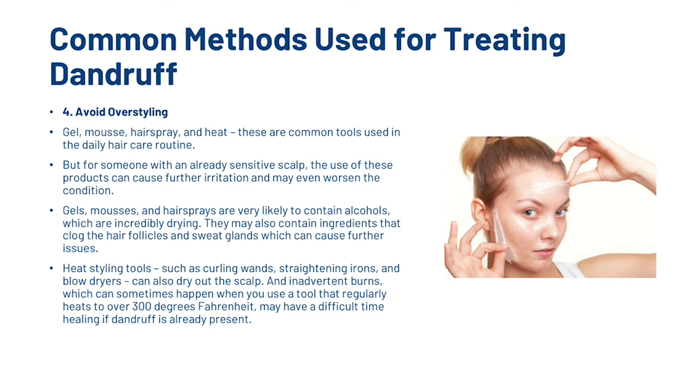Next, you want to avoid over-styling. Gel, mousse, hairspray and heat are common tools in the daily haircare routine, but for someone with an already sensitive scalp, the use of these products can cause further irritation and may even worsen the condition. Gels, mousses and hairsprays are very likely to contain alcohols, which are incredibly drying, and may contain ingredients that clog the hair follicles and sweat glands. Heat styling tools such as curling wands, straightening irons and blow dryers can also dry out the scalp, and inadvertent burns — which can happen with tools regularly heating to over 300°F — may be difficult to heal if dandruff is already present.